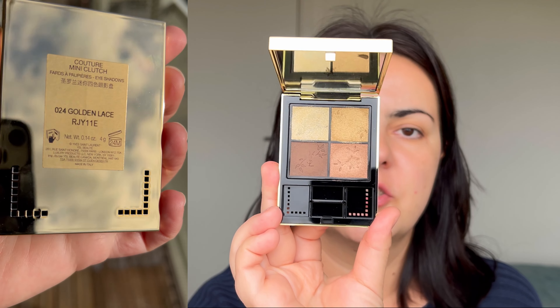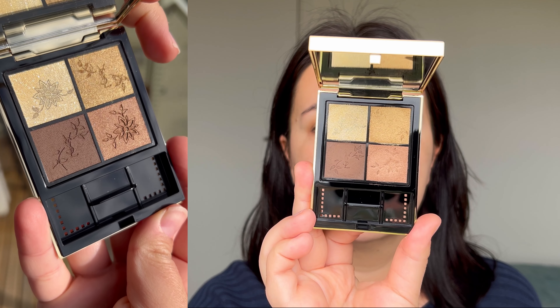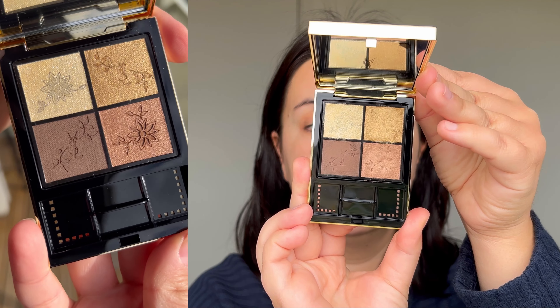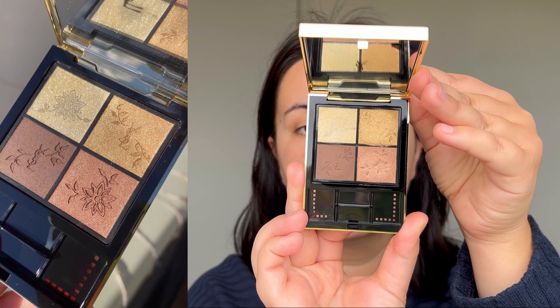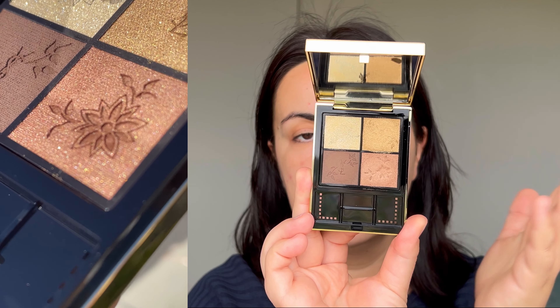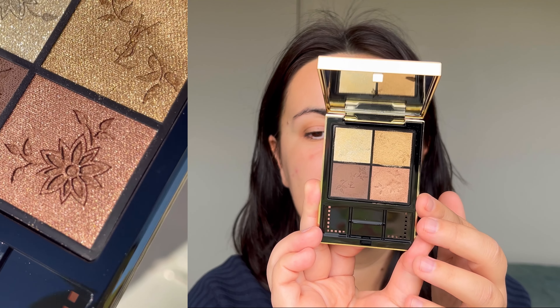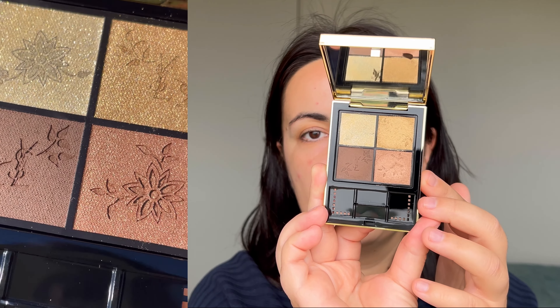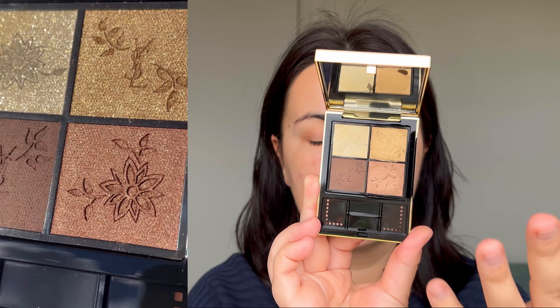The YSL couture mini clutch for the holidays is called 024 Golden Lace. It is made in Italy with four grams of product and 24 months of shelf life. It has a beautiful embossing, which after a few swatches is almost completely gone. So if you're buying it for the embossing, you have to buy doubles, because if you plan to use it, the embossing will not last.